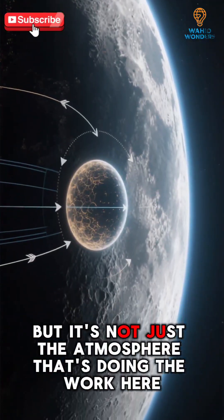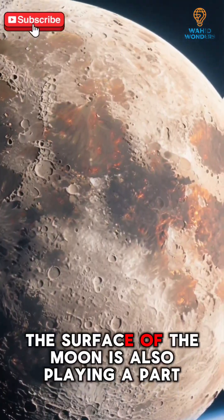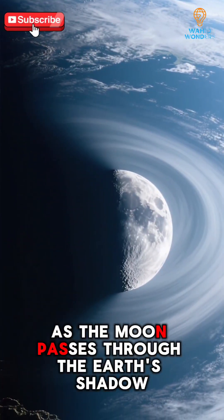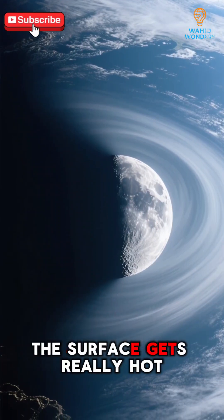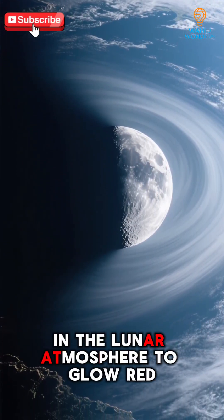But it's not just the atmosphere that's doing the work here. The surface of the moon is also playing a part. As the moon passes through the Earth's shadow, the surface gets really hot, which causes some of the gases in the lunar atmosphere to glow red.